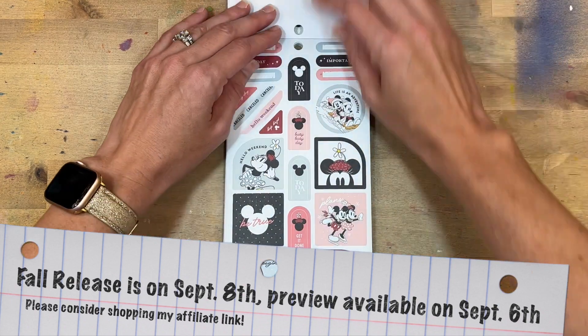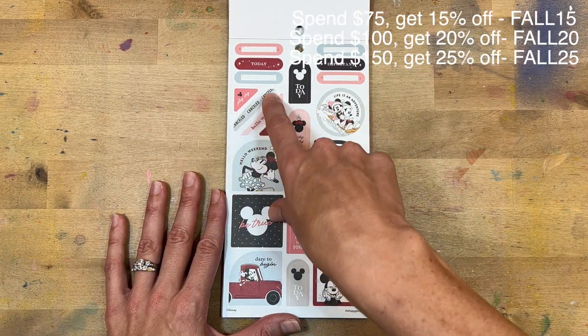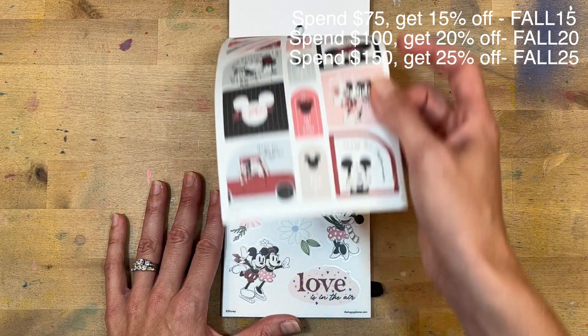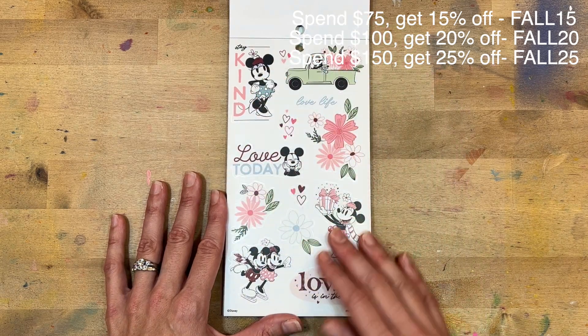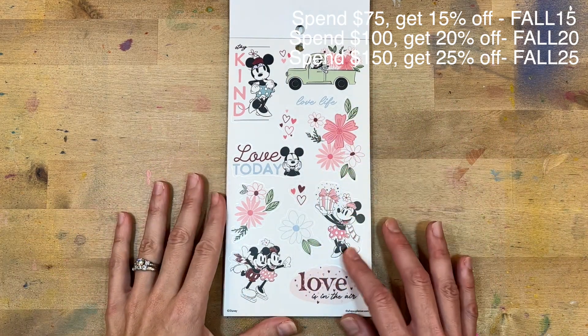So we have them sledding — this one says 'Canceled, hello weekend,' I love that. There's Mickey in his little scarf: 'Worry less, laugh more.' You've got little snowflakes, they're ice skating, and then look at these — how cute! I feel like this is kind of giving me Valentine's Day vibes, so you do have some florals here but then she's giving presents.